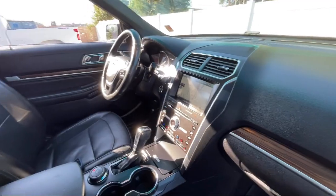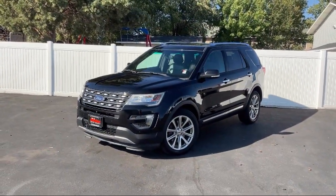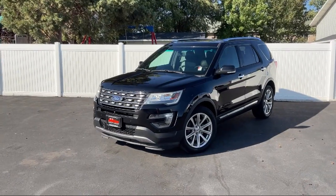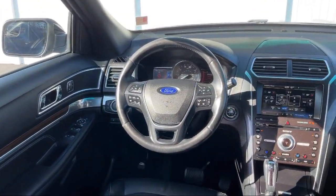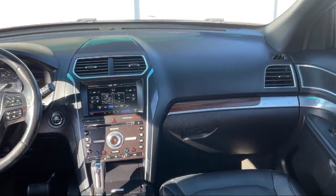Dual stage driver and passenger seat mounted side airbags, backup camera with washer, streaming audio, front and rear parking sensors, automatic full time four wheel drive, auto locking hubs, and eight way passenger seat.